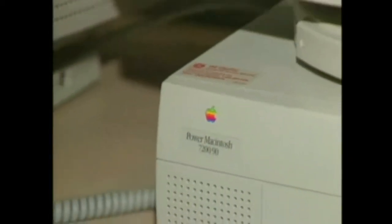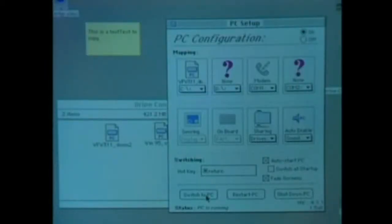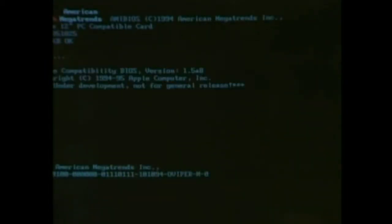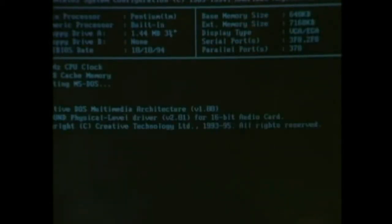The PC card features either a Pentium or a Cyrix 586 CPU. While you can run PC software using a program like SoftWindows, performance is usually slow compared to this hardware solution. The software is an emulation, so it won't run as fast as the hardware. If you need the speed, this is definitely the way to go.